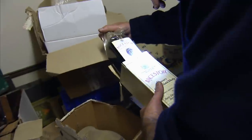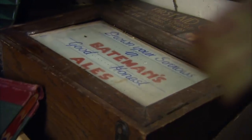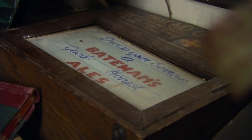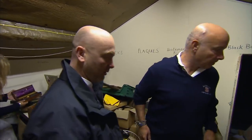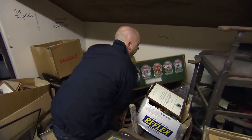It doesn't take long before they make a pleasant discovery: rare old Scotch whisky — 70% proof. Tia notes it's a nice find. Then she spots something else down below, though she's worried she may have just broken some of the expensive stuff.